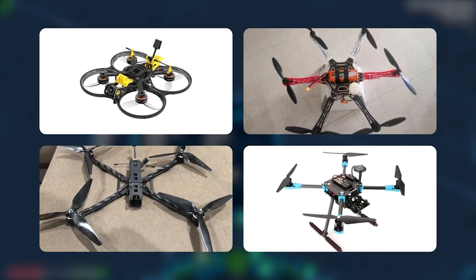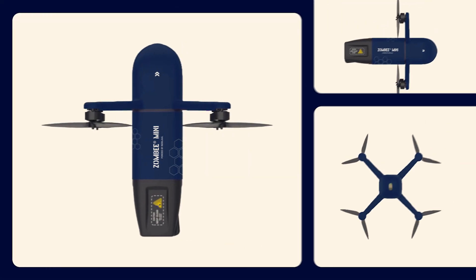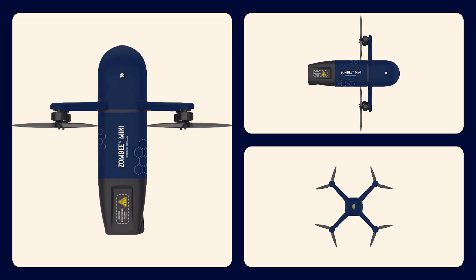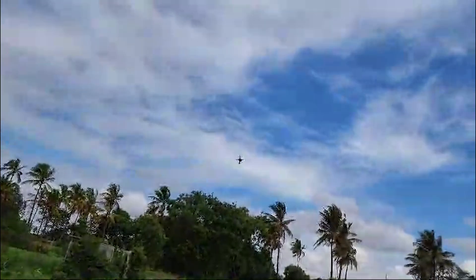This includes all drone models that use GNSS and GPS navigation. The zombie drone interceptor targets and destroys enemy drones, even in GPS-denied and jamming environments, using a canister launch. It uses radar and computer vision to hit and self-destruct the enemy drone.